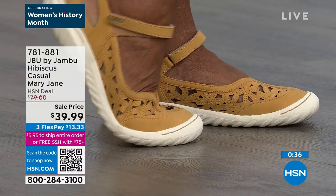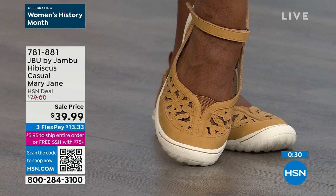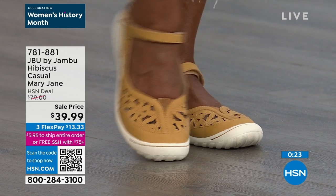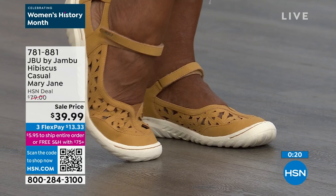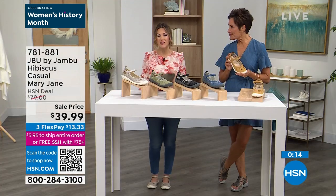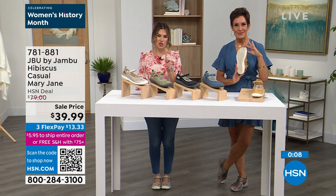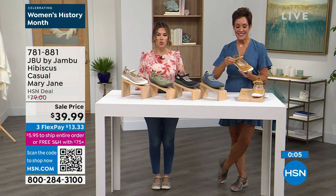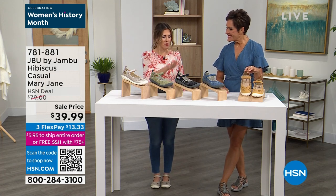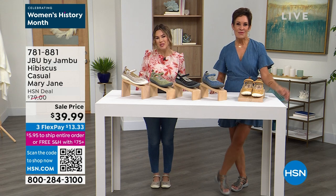You have incredible adorable delicacy to them — they're a stable, quality shoe but they have a daintiness. The goring on the top of the toe between the laser-cut details gives flex and movement. The hook and loop gives you adjustability — maybe your feet swell at 2 p.m. and you want them just a little looser. At a sale price from $79 down to $39.99, only $13.33 to get home. Item number 781-881 is your item number for the Hibiscus Casual Mary Jane.